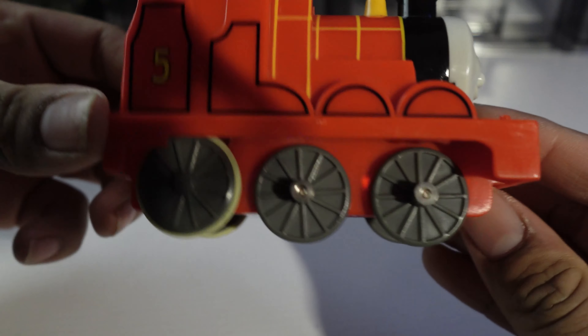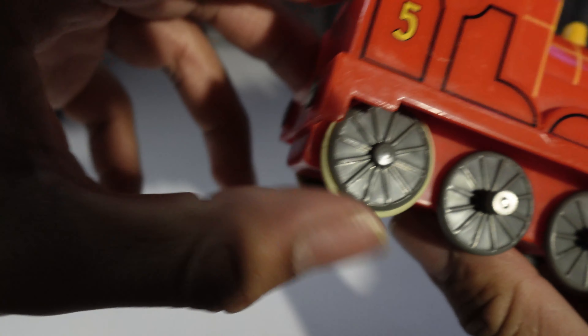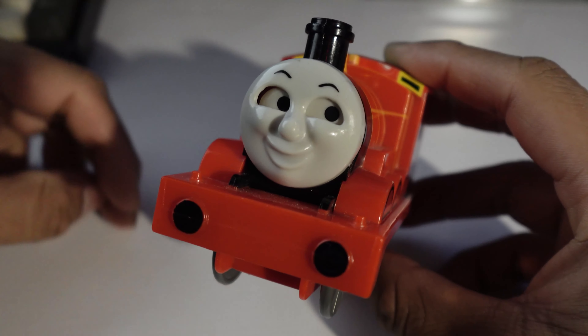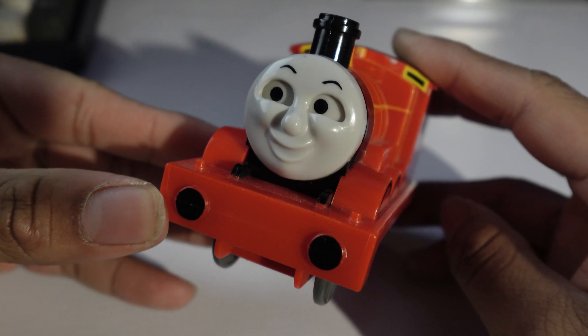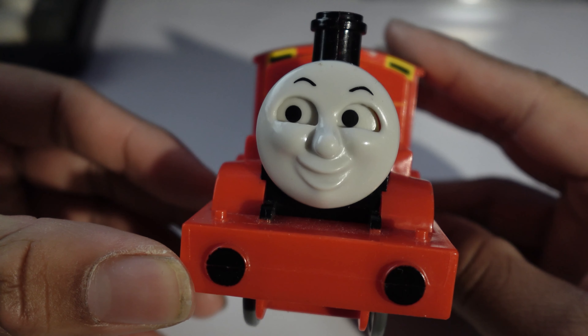These wheels are the completely wrong color though — his wheels are black, not gray. One of them has rubber on it, so let's see what happens if we turn it. Oh my god. So the main feature of this model is his eyes move back and forth as his drive wheel spins. And it makes quite a racket too, so take a listen.